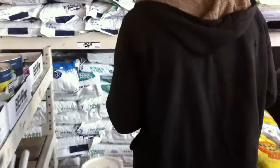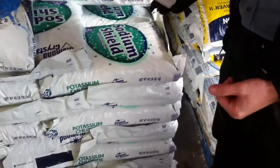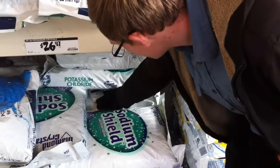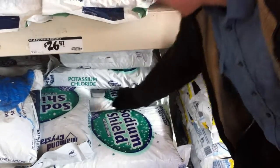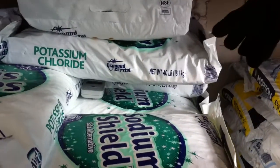Now if we walk over towards this pallet of potassium chloride — this is one ton of potassium chloride, which means that's about half a ton or so of potassium sitting right here. So if I take the Geiger counter and put it inside this pallet, you can see it's already telling me this is an unsafe level of radiation.